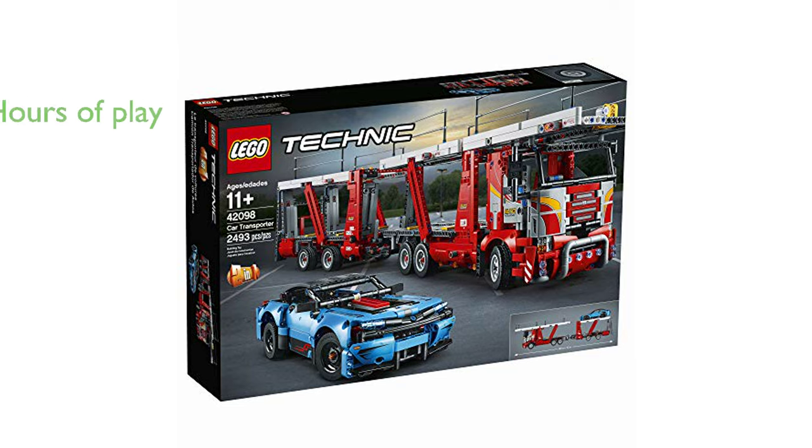With its classic red, gray, and black color scheme and additional stickers for detailing, this set delivers hours of play and design exploration.